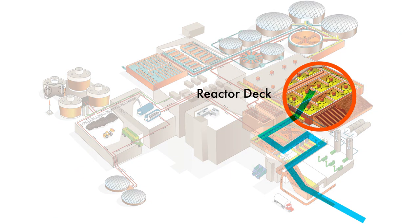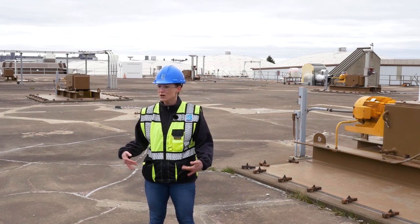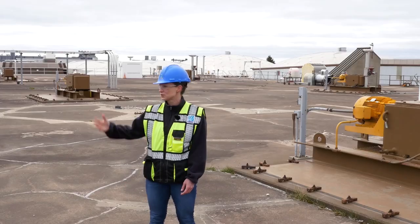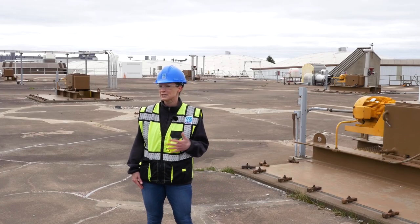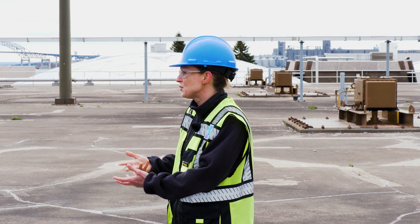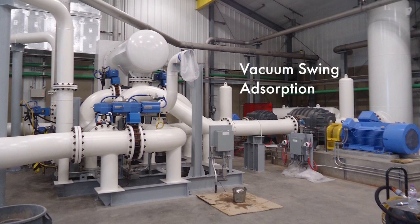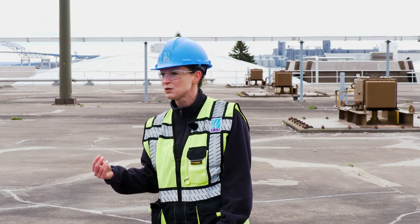We're standing on top of the reactor deck. While it looks like a very simple concrete rectangle, this is actually where the bulk of wastewater treatment happens. Underneath our feet we have what we call a concrete river — the water snakes back and forth through concrete channels, encouraged by motors operating big paddles that churn up the water. The water comes in fairly warm from our industrial customers and is full of waste, which we can also call food. The other thing constantly being bubbled in is pure oxygen — a unique characteristic of our plant. We actually have an oxygen plant on site where we create pure oxygen that goes right into this concrete river to feed all those bugs and bacteria that are eating the waste out of the water.